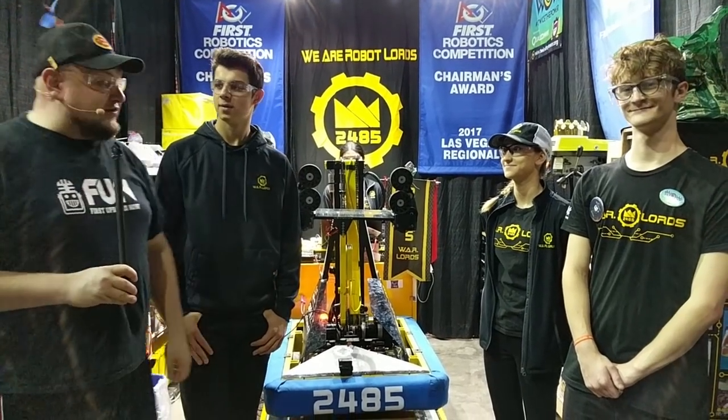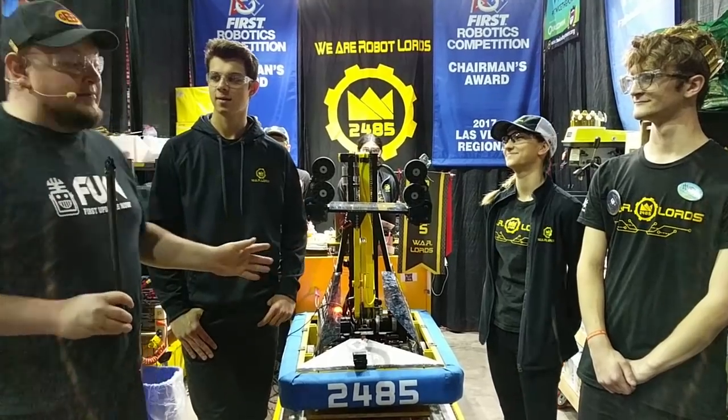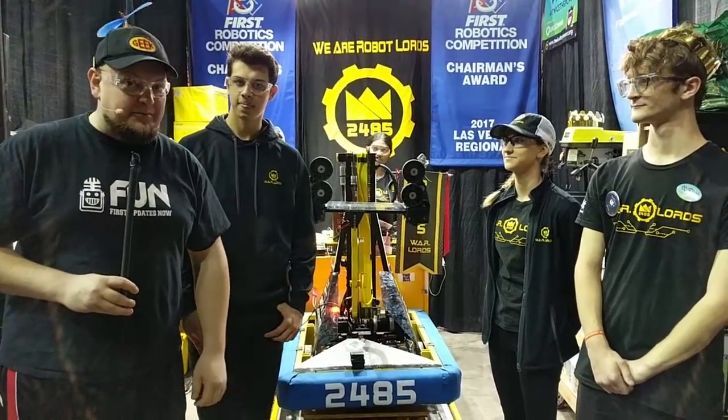Hey everybody, it's Tyler. I'm here at the Las Vegas Regional with 20485, the world-lard's fantastic team they have here today. I'm here with AJ, Avi, and Liam. We're going to talk a bit about the robot on Behind the Bumpers.